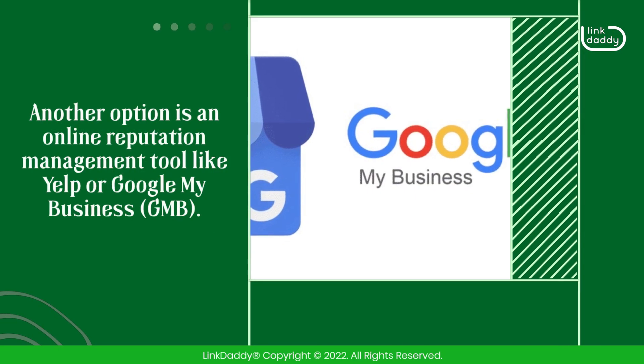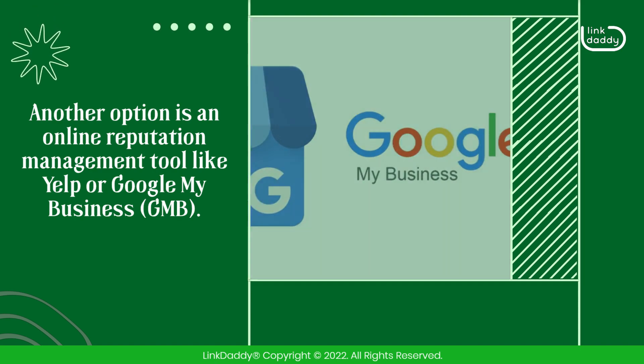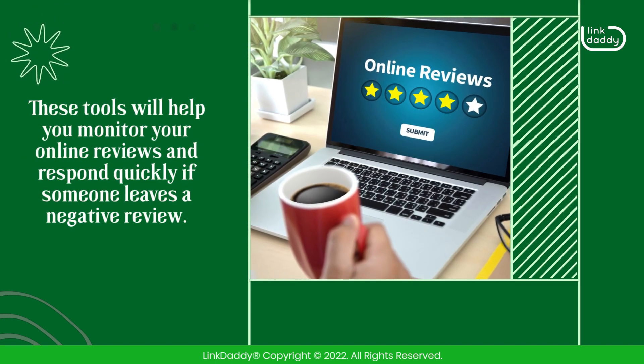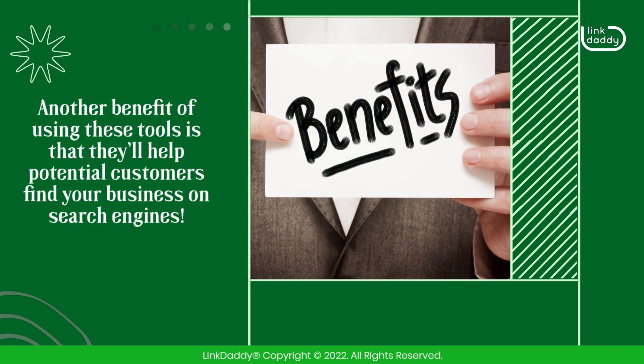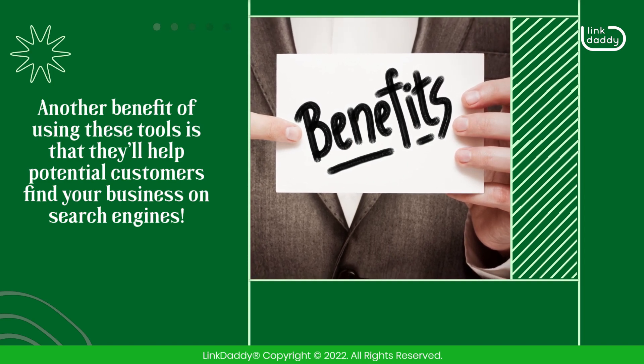Another option is an online reputation management tool like Yelp or Google My Business. These tools will help you monitor your online reviews and respond quickly if someone leaves a negative review. Another benefit of using these tools is that they'll help potential customers find your business on search engines.